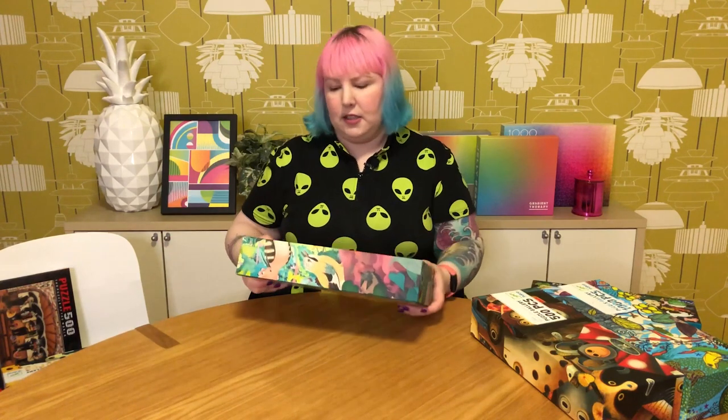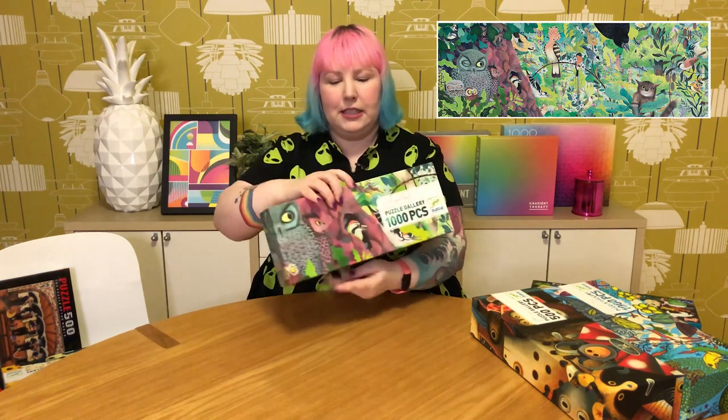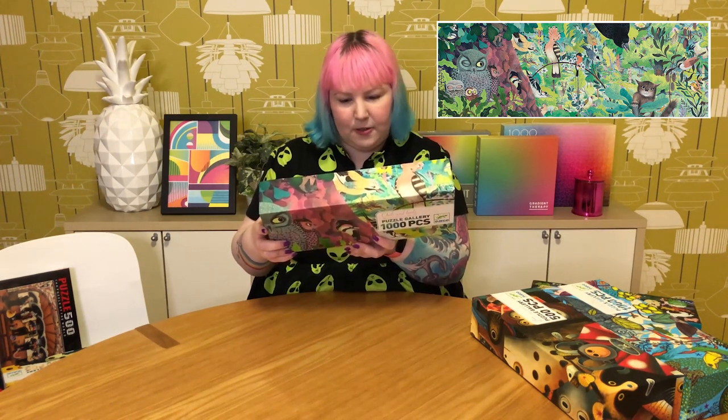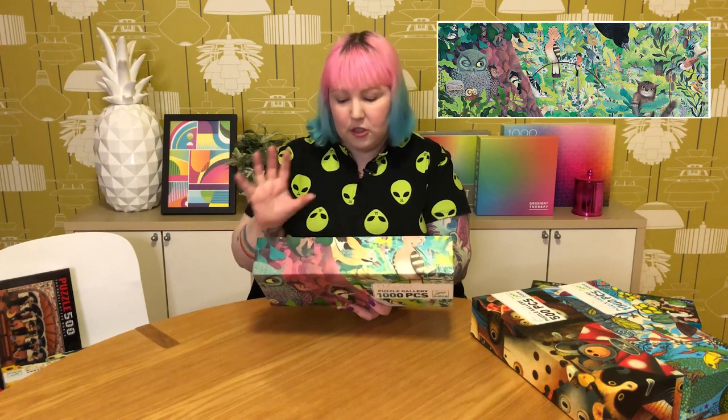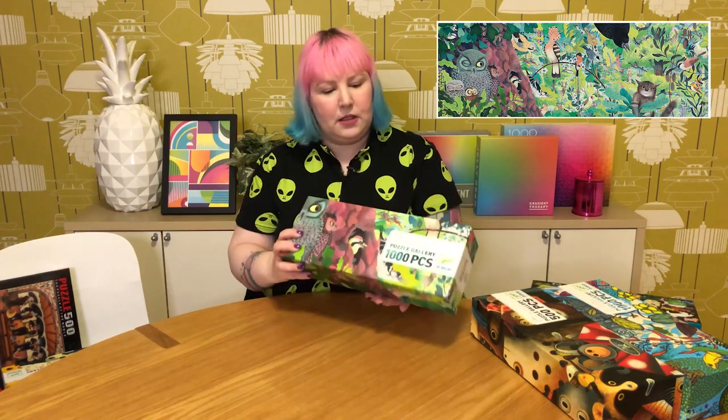Then I got a fairly recent Jekko one called Owls and Birds — 1000 pieces, panoramic. As the name suggests, it's full of owls and birds amongst the trees, with a very suspicious-looking owl. In the background, amongst the forest, there are also deer, a fox, and rabbits. Birds are the prominent theme, but it's very beautifully illustrated with really nice colors.